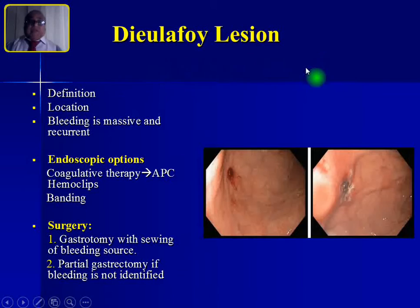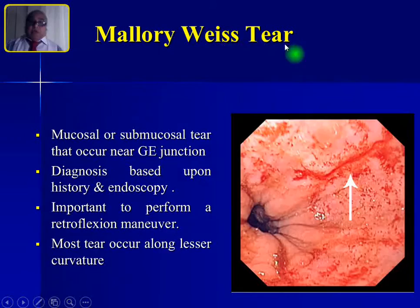Special varieties: Dieulafoy's lesion is a type of angiodysplasia where a single arteriole is seen just beneath the mucosa. Most common location is the stomach, but it can occur in the esophagus and duodenum. Bleeding is massive and recurrent. Endoscopically, it can be treated with argon plasma coagulator, banding, or hemoclip. Surgically, gastrostomy with suturing of the bleeding vessel can be done; if the bleeding site cannot be identified, partial gastrectomy is an option.